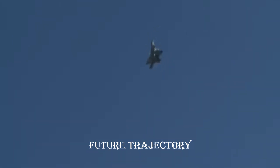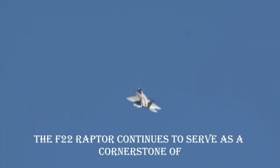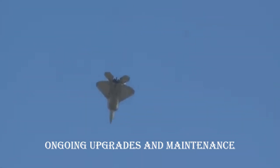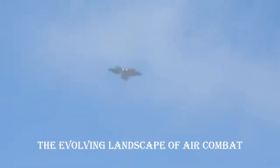Future trajectory — upholding air supremacy. Despite its retirement from production, the F-22 Raptor continues to serve as a cornerstone of the U.S. Air Force. Ongoing upgrades and maintenance ensure its relevance in the evolving landscape of air combat.